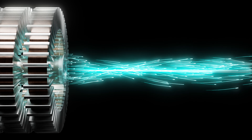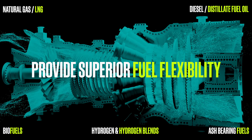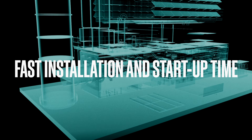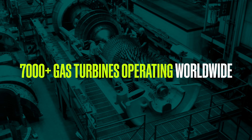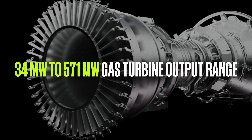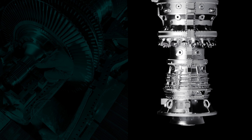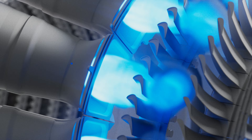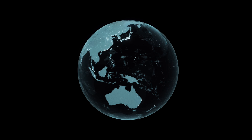GE Vernova gas turbines provide superior fuel flexibility, the ability to complement renewables, and fast installation and startup time, offering proven performance. GE Vernova's portfolio of gas turbines provides a stable energy source to pair with renewable energy solutions, as well as flexibility of fuel sources and the dependability to meet today's and tomorrow's energy demands, as the world moves towards a decarbonized future.